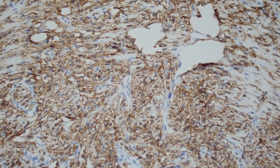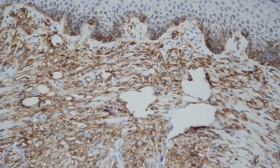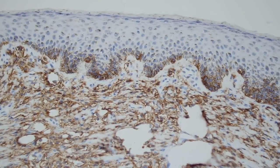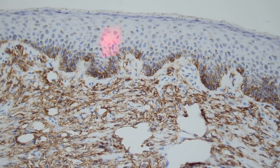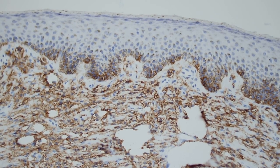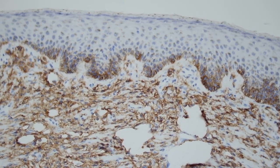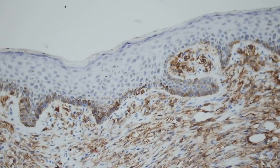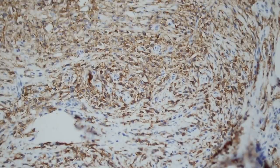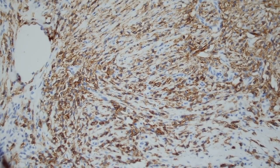You can also use mast cell tryptase, which is a little more specific, or a Giemsa stain, which will also highlight them. Now, what about these CD117-positive cells up in the epidermis? We said there were no cells in the epidermis — those are background normal melanocytes. Remember that normal melanocytes and many melanocytic lesions express CD117, so you have to be careful. Here we have diffuse strong staining of the dermal cells for CD117.